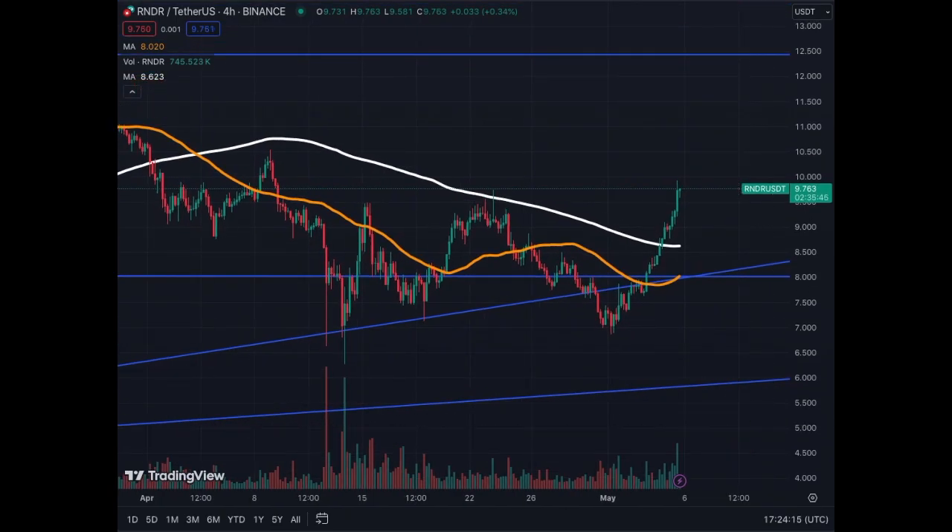For day traders, on the four-hour chart, we actually bounced from $7 onwards. The move right now is from $7 to almost $10 — we broke the MA50 and the MA200 on the four-hour chart, and the MA200 is turning up along with the MA50. As indicated, we're aiming towards $12.50. We seem to have resistance around $10 and also around $10.50, which could be consolidation periods, but volume is coming back — therefore quite bullish for Render for the next couple of days.